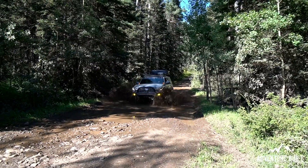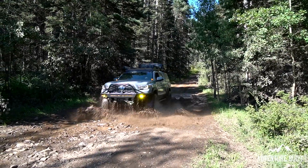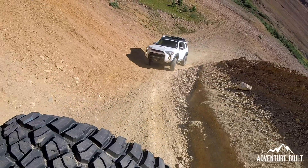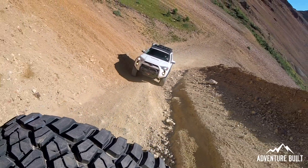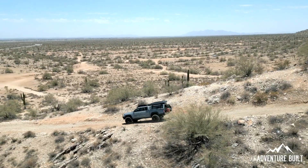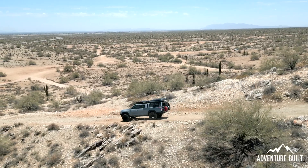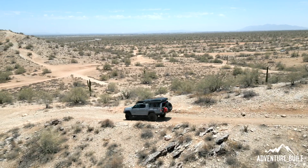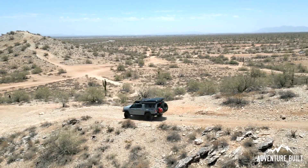Yeah, we can absolutely handle that today. So the issues I'm having with the Tacoma — and I'm sure Trev is having some similar issues — but specifically with the 35s and the gear change, my issues are it's always searching for gears. It's still gear hunting even with the gear change, and it's not powerful off takeoff from 0 to 60 acceleration. It just doesn't feel powerful on the trail. It's not torquey. I don't feel like I have a lot of power at hand.